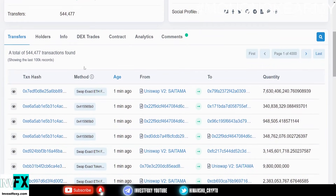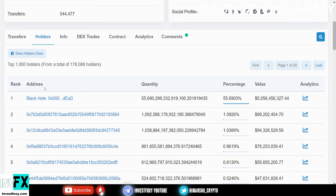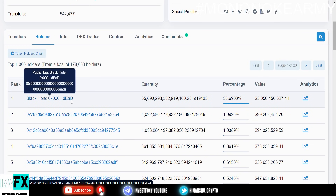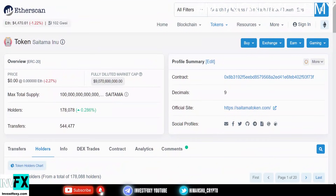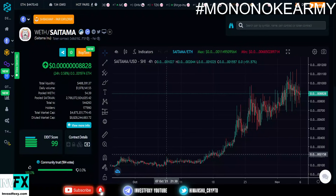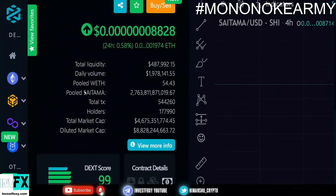Let me show you the biggest holdings for Saitama right now. This black hole wallet is holding almost 55%, which could be a dead burning wallet — absolutely great. Then we have some more wallets around here. Now let's go to DEXTools and dig into more information about what is happening with Saitama right now.